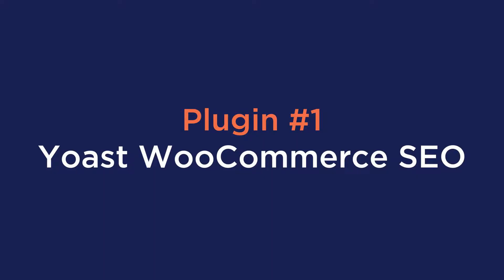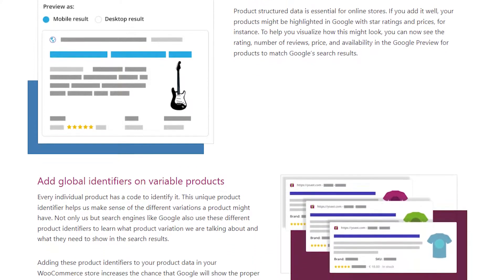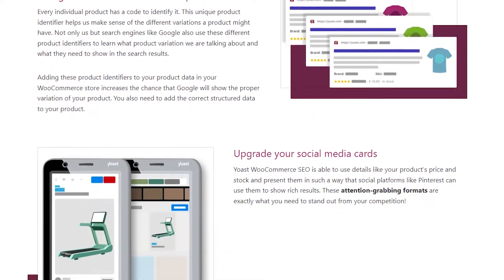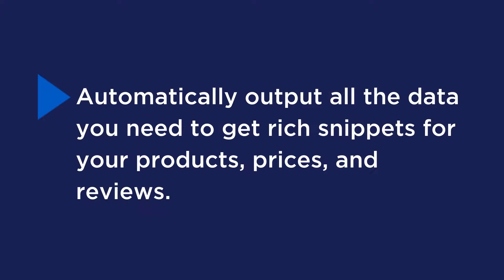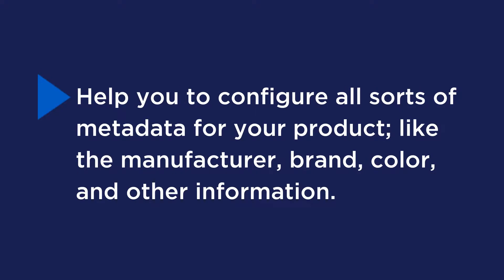Starting off, number one is the Yoast WooCommerce SEO plugin. WooCommerce and Yoast SEO are some of the most popular WordPress plugins on the market, and when combined, you unlock extra tools, features, and SEO specifically for your WooCommerce store. Some of these features include product-specific SEO analysis, breadcrumbs navigation through the shop, automatically outputting all the data you need to get rich snippets for your products, prices, and reviews, and help configuring metadata for your products.